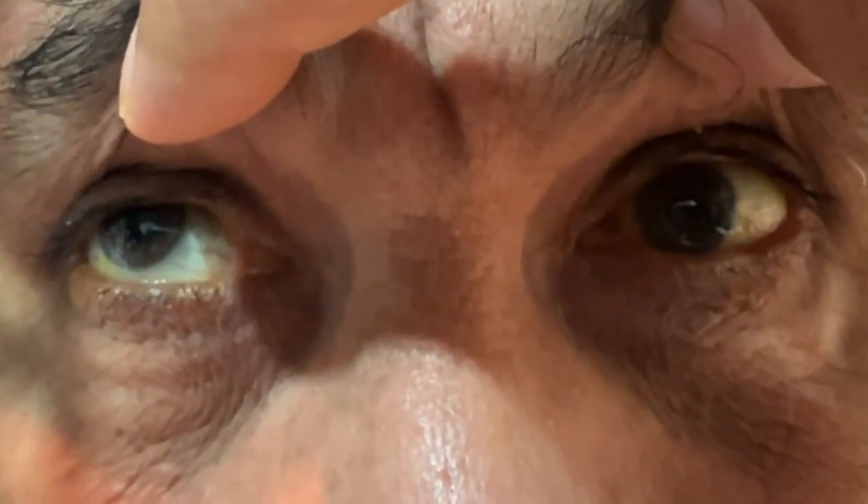He's able to look up with the right eye and elevate the right eye. Here I'm asking him to look down, and he's not able to infraduct either eye. So he has vertical one-and-a-half syndrome.